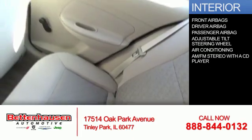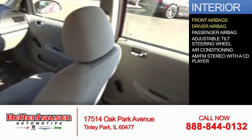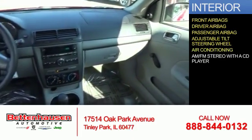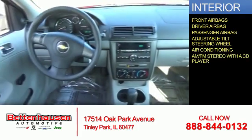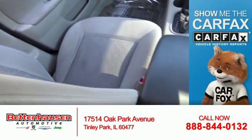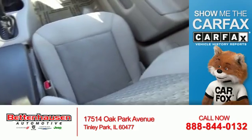Inside you'll find front airbags, a driver airbag, a passenger airbag, an adjustable tilt steering wheel, air conditioning, an AM FM stereo with a CD player. Rest easy knowing this vehicle comes with a Carfax vehicle history report from Carfax.